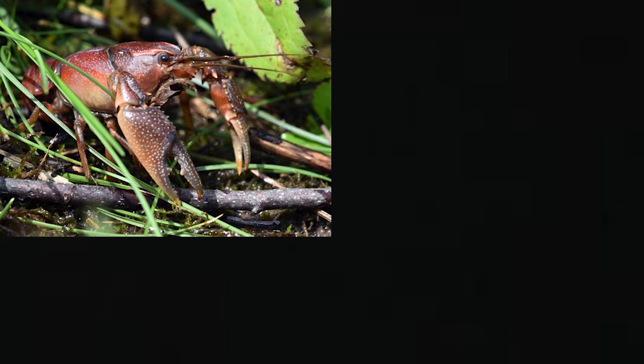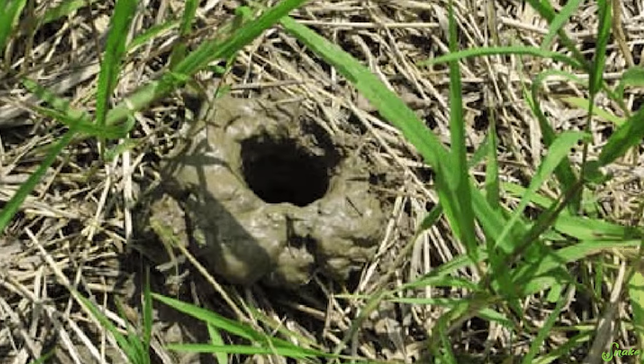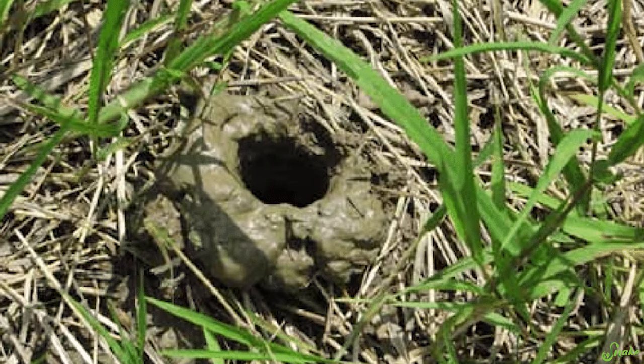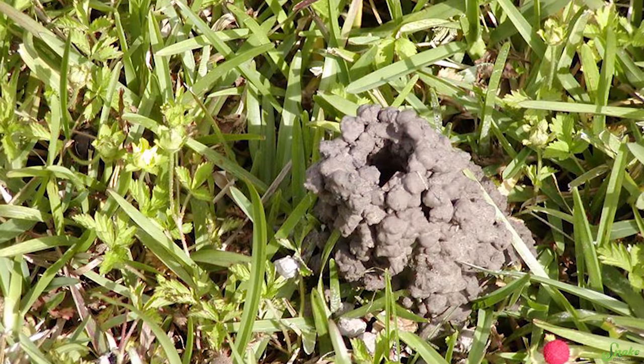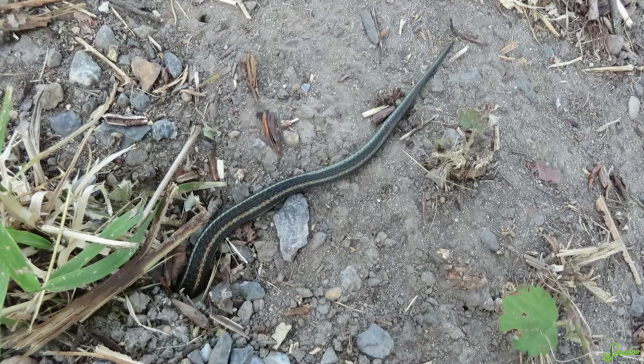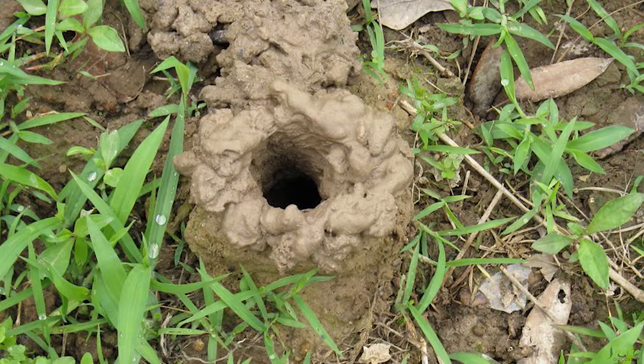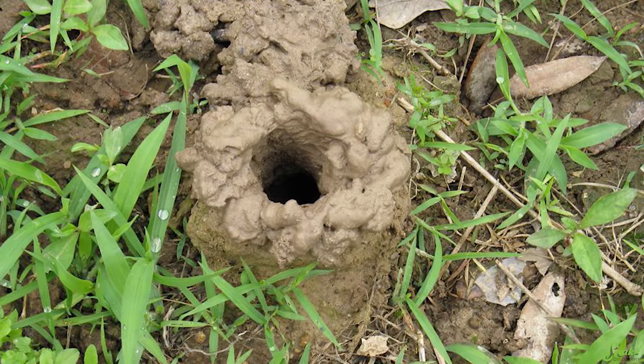Being such a small species of garter snake, they have a very unique relationship with crayfish. They rely on the prairie crayfish, white river crayfish, and devil crayfish to dig out tunnels or burrows that they use as a place to retreat from predators, to cool off during the warm parts of the day, and also to hibernate in during the winter.